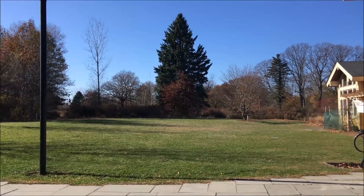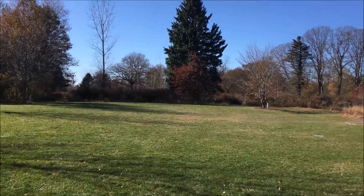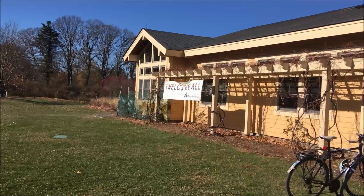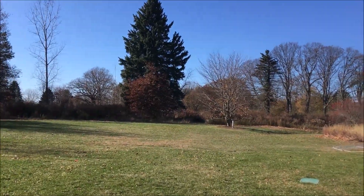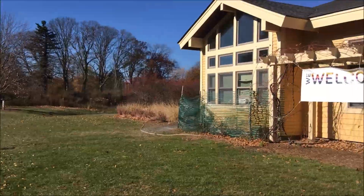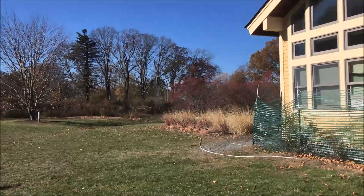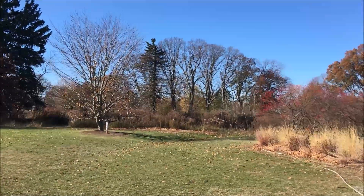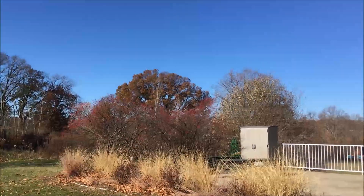At the Boston Nature Center and Wildlife Sanctuary, you'll be able to discover meadows and wetlands, walking trails and boardwalks, hummingbird and butterfly gardens, Clark Cooper Community Gardens, George Robert White Environmental Conservation Center, and the Natural History Exhibits. And you'll be able to enjoy hiking, snowshoeing, cross-country skiing, birding and wildlife watching, a nature play area, and birthday parties.